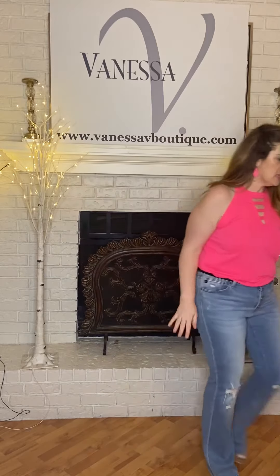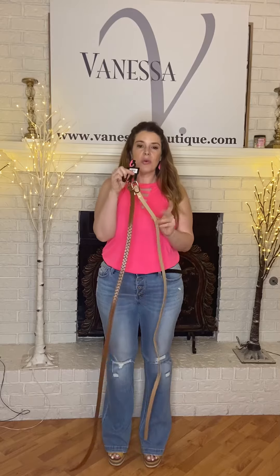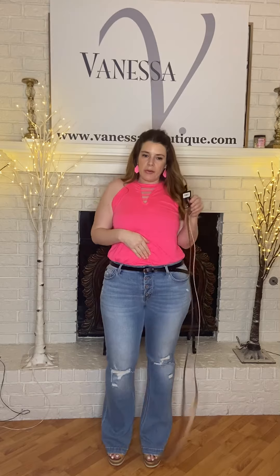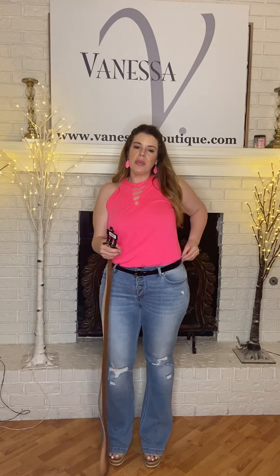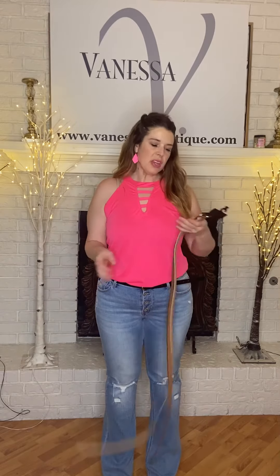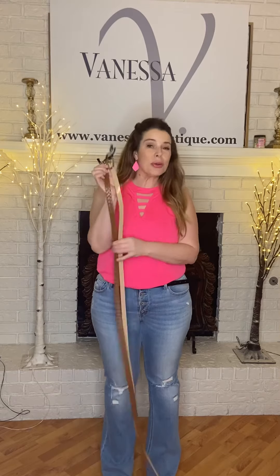There are regular and extended sizes on the site, and what you get is a three-pack — it comes with the beige, like a cognac-y brown, and then the black one. I'm wearing the black one. I'm in the extended, and the extended I have some extra room — I'm on the last hole and still have room. The regular kind of fits me exact, like I'm barely making it into the first hole. Regular and extended, three colors.